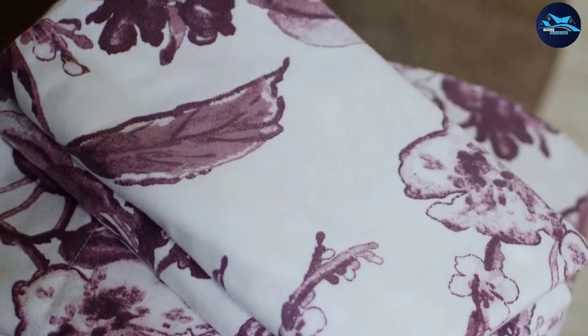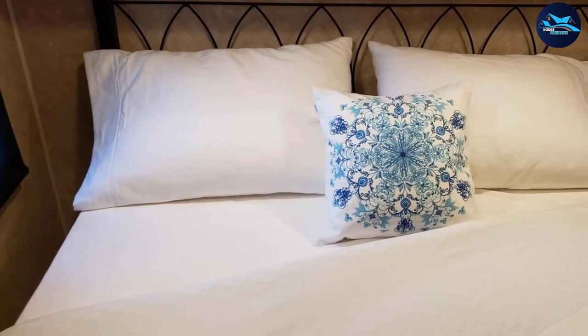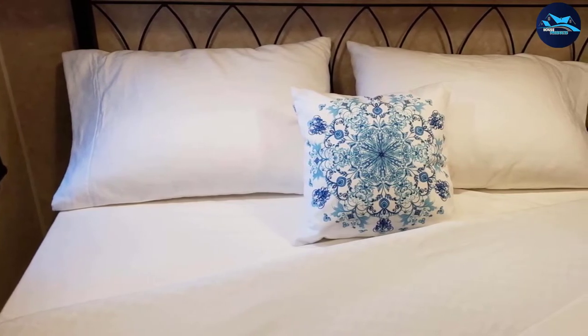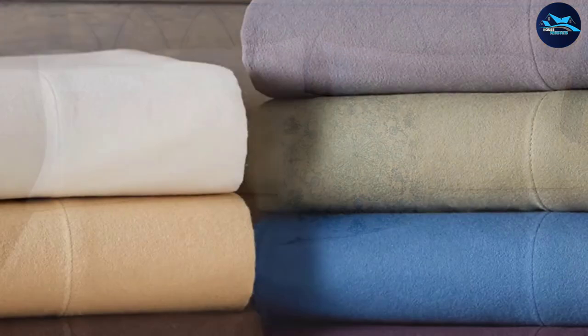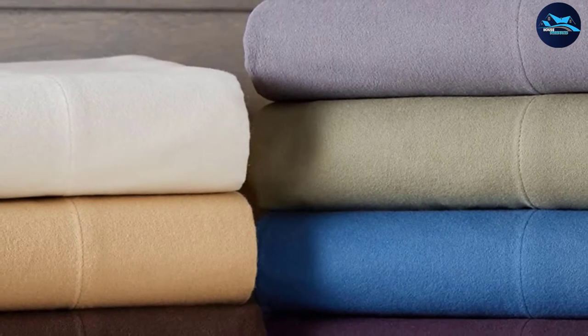This set of flannel sheets contains one flat sheet, one fitted sheet, and two standard size pillowcases. They have been woven perfectly, giving them a luxurious and soft feel that soothes you to sleep every time you get to bed. The dual nap finish gives an ultra velvety feel, making them among the most comfortable flannel sheets available.